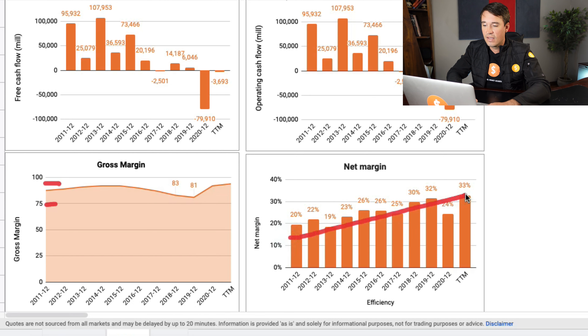Looking at the gross margins, we will see that it looks very healthy. The gross margins have been consistently sitting between 75% and around 90%, so really healthy gross margins. The net margins, we will see the same thing — also very healthy and growing over the last few years. So exactly what you want to see; you want to see net margins growing as well.